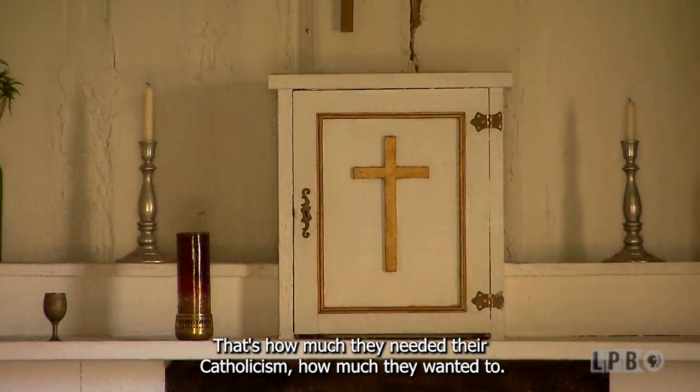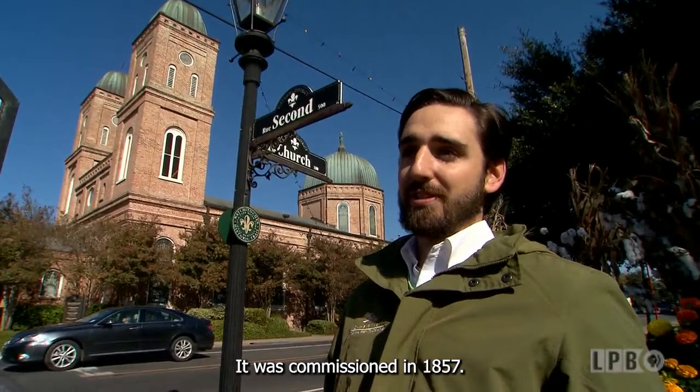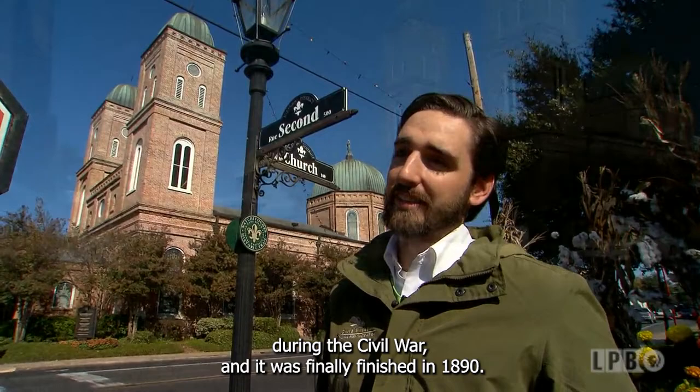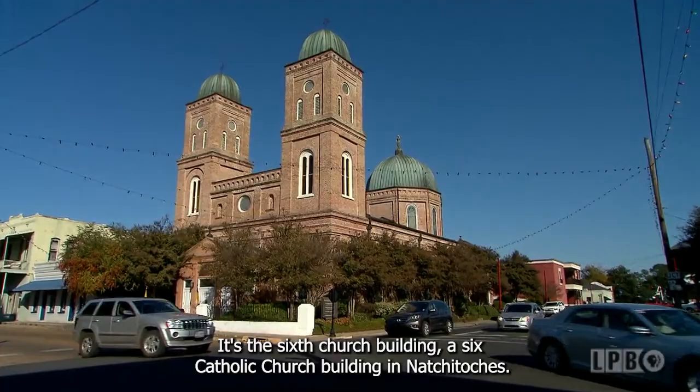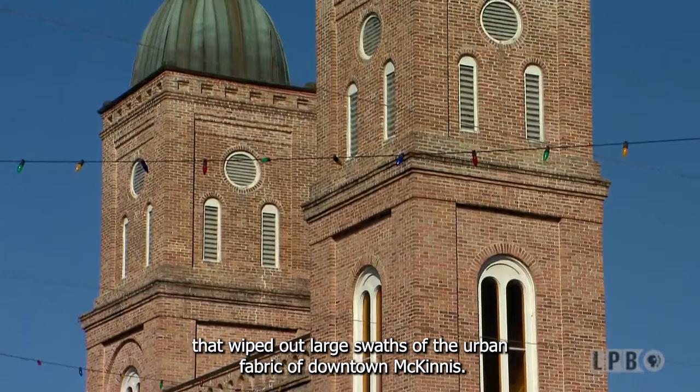Behind me is the Minor Basilica. It was commissioned in 1857, construction was interrupted during the Civil War, and it was finally finished in the 1890s — taking about 35 years to complete. It's the sixth Catholic church building in Natchitoches; most of the earlier ones burned. There were several large fires in the city in the early 1800s that wiped out large swaths of the urban fabric of downtown Natchitoches, which is really why you get a mix of architectural styles throughout the city today.